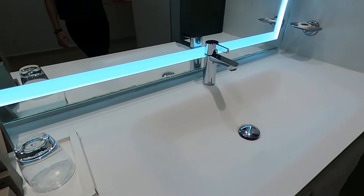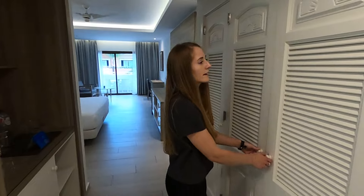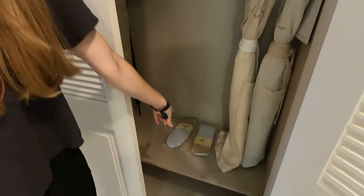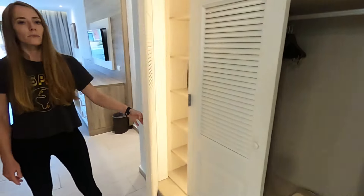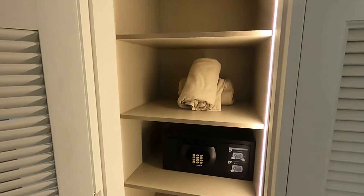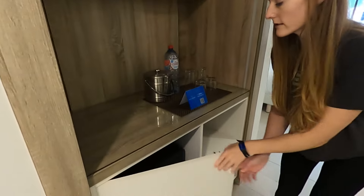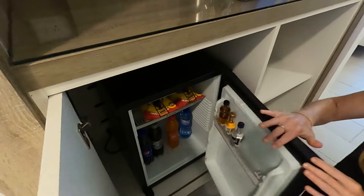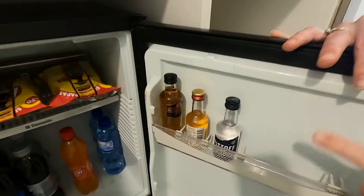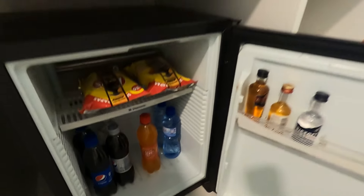Moving to the right, there is the faucet and toilet as well. In the hallway area, there is quite a bit of storage, along with some robes and slippers, more storage, and a safe. And there's a little mini bar with a mini fridge. Everything in the fridge is free — when we got here, there were some sodas, water, chips, liquor, and some beers.